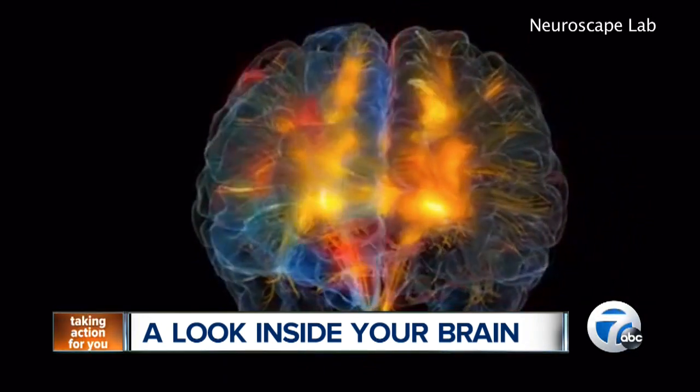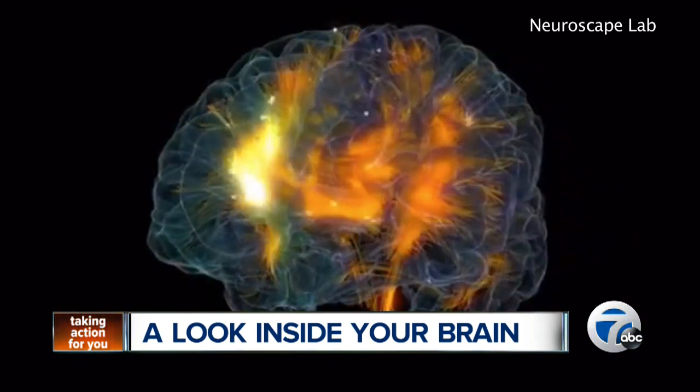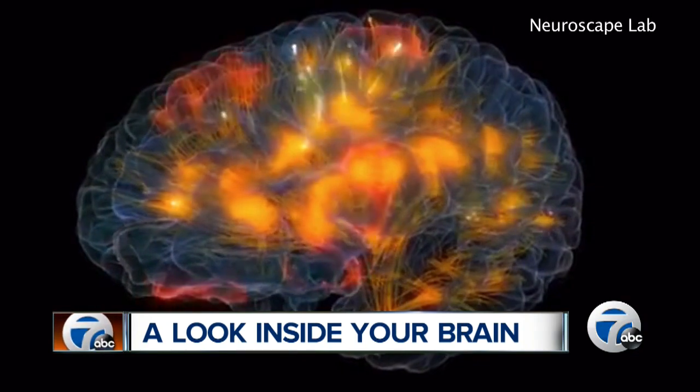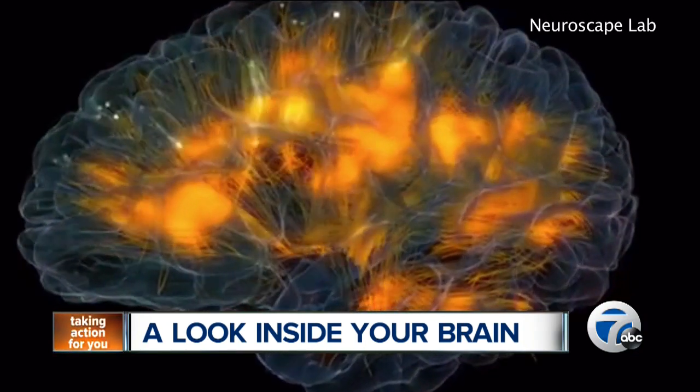Participants just have to strap on a special cap lined with electrodes. The cap reads brain activity and generates a high-resolution, 3-D version of the brain, skull, scalp, and tissue. The 3-D visual shows people real-time activity in their brain, and with the help of a tablet, they can fly around the brain's different parts.